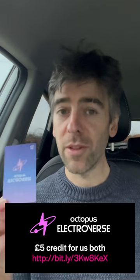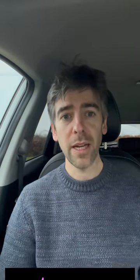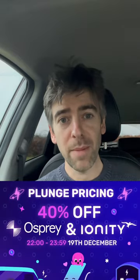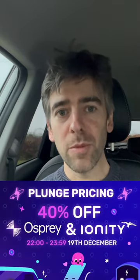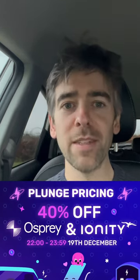But what about everyone else that can't? Well, if you rely on public charging, get yourself this card — the Octopus Electroverse card. I've recommended it several times in other videos; really worth getting one. We both get £5 off if you use my referral link, so thank you for that. If you use this card with Ionity or Osprey tonight between 10 p.m. and midnight, there's going to be so much cheap electricity on the grid that needs using, they're giving a 40% discount. How great is that?